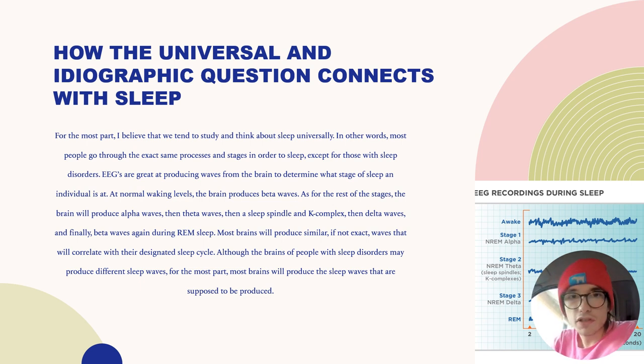EEGs are great at producing waves from the brain in order to determine what stage of sleep an individual is at. At normal waking levels, the brain produces beta waves. As for the rest of the stages, the brain will produce alpha waves, then theta waves, then a sleep spindle and K-complex, then delta waves, and finally beta waves again during REM sleep. Most brains will produce similar, if not exact, waves that correlate with their designated sleep cycle, although the brains of people with sleep disorders may produce different sleep waves.